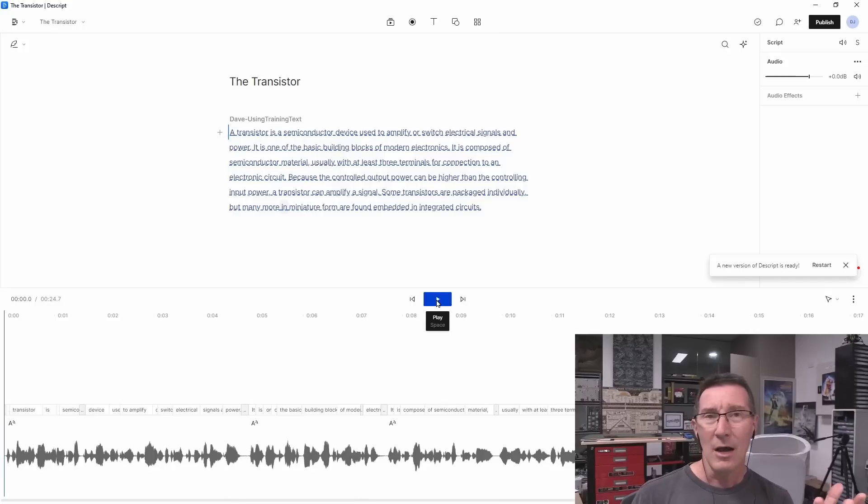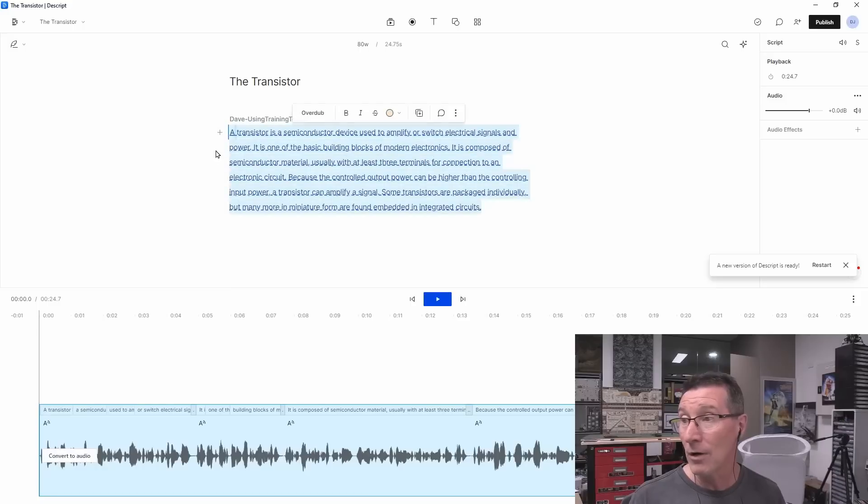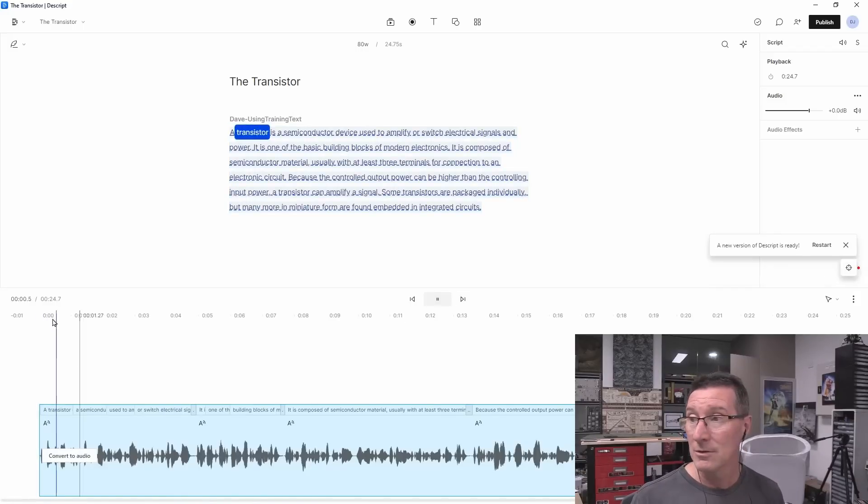Now, unfortunately even though I paid for this and I'm on some paid tier, apparently I'm not paying enough — it actually limits me to a thousand-word vocabulary. So it will literally insert the words "jibber" and "jabber" if I'm exceeding the thousand-word limit, even though this text is incredibly small. So the word jibber-jabber is in there. But listen to this: "A transistor is a semiconductor device used to amplify or switch electrical jibber and power. It is one of the basic building blocks of modern jibber. It is composed of semiconductor material, usually with at least three terminals for connection to an electronic jabber. Because the controlled output power can be higher than the controlling input power, a transistor can amplify a jabber. Some transistors are packaged jibber, but many more in miniature form are found embedded in integrated circuits."